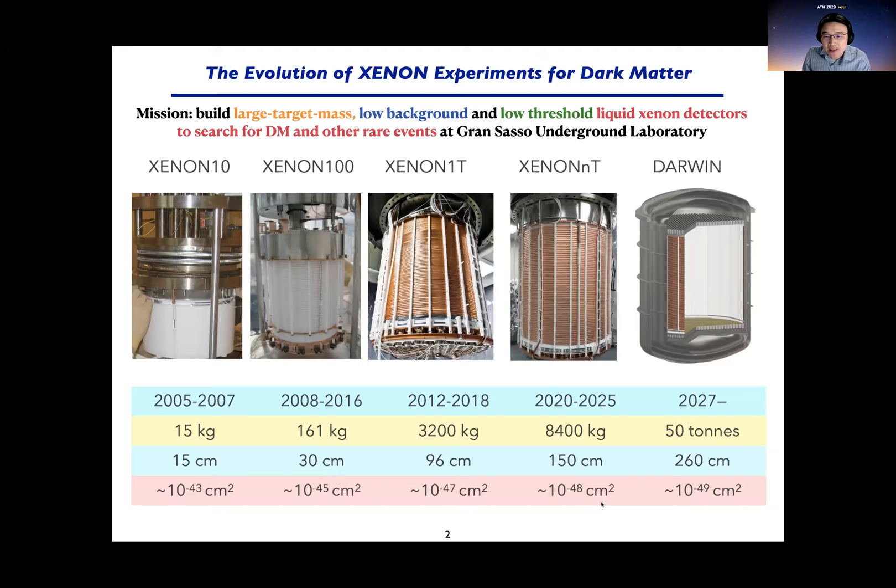There are other experiments using the same technology, like PandaX in China and LZ in the US. They would also be able to reach 10⁻⁴⁸ cm² in the next few years. Eventually, the XENON collaboration is evolving into the so-called Darwin — the ultimate dark matter WIMP detector probing down to 10⁻⁴⁹ cm² with 50 tons of liquid xenon, which is about the annual world production of xenon. At that point we'll be probing the neutrino floor from solar and cosmic neutrinos.